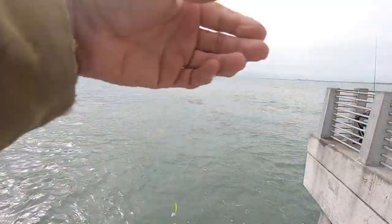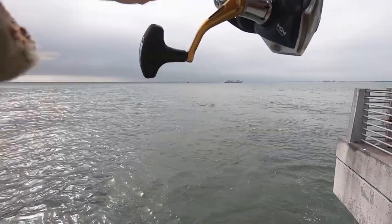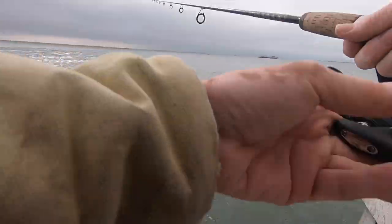We're gonna start out with a little banana jig with a piece of shrimp on it. Since there's no greenbacks right now, greenbacks will show up and we'll use that for bait. Right now it looks pretty bad.